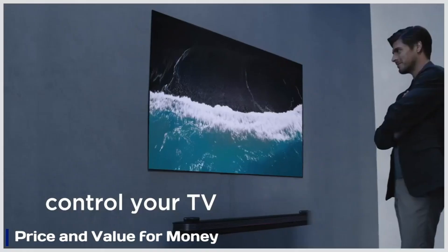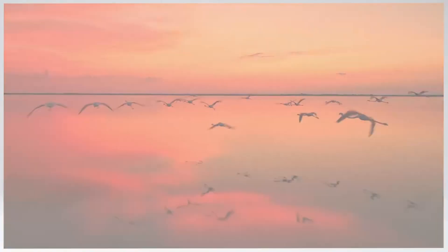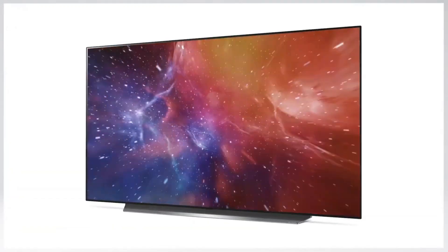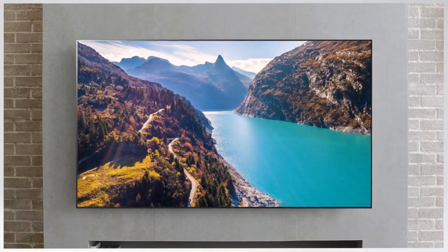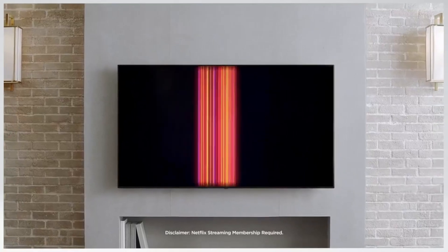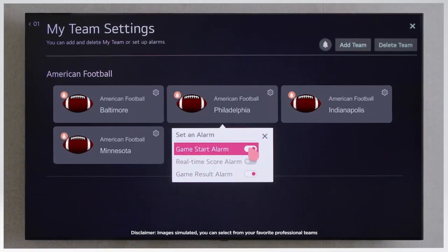Price and value for money: The LG G4 OLED offers premium picture quality with deep blacks and vibrant colors, making it a strong contender in the high-end TV market. While its price is on the higher side, it delivers exceptional performance, advanced gaming features, and top-tier HDR support. Compared to competitors, it balances cutting-edge tech with a slightly lower cost than flagship models.